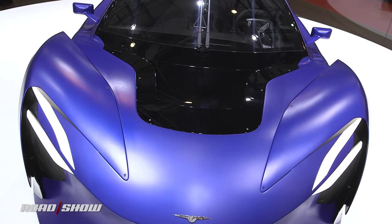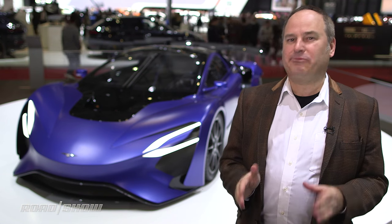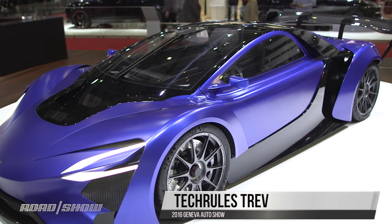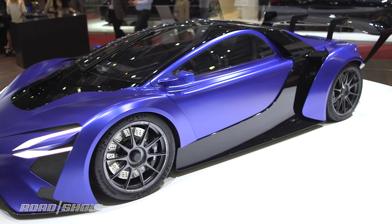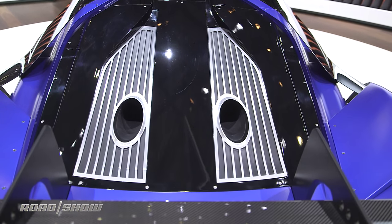This car may look like a lot of the other supercars here on the floor at the Geneva Auto Show, and it's certainly got the carbon fiber to fit right in, but it's actually called a turbine recharging electric vehicle, which is a very unsupercar-like name, and it's by a Chinese company called Tech Rules, which really hasn't been here at Geneva before. This car is actually a demonstration of a new drivetrain technology.